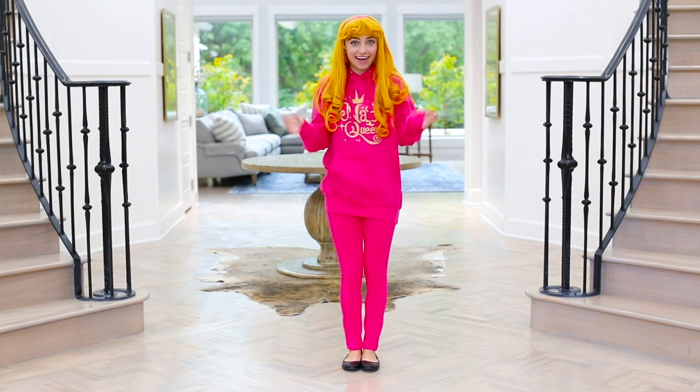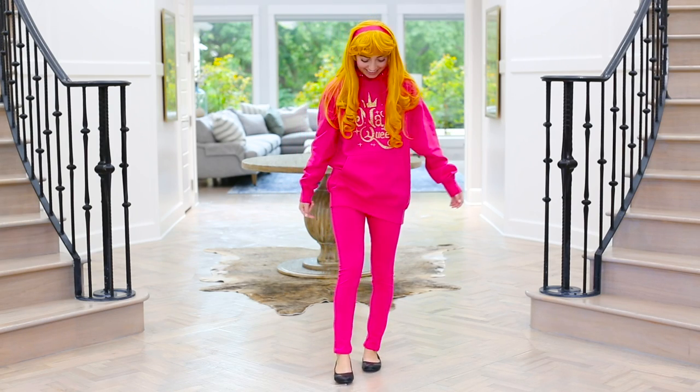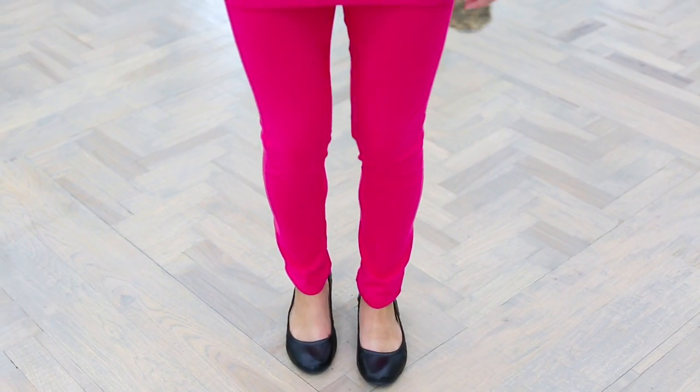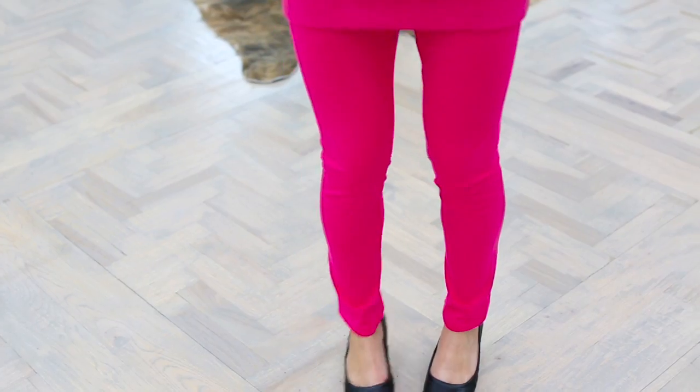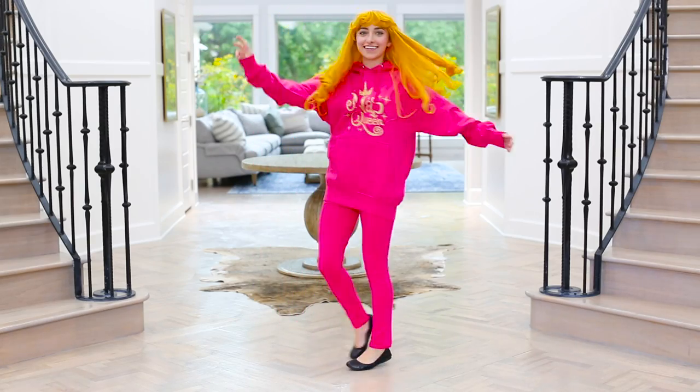Oh, you guys scared me! Hey, it's Aurora, and I'm going to show off my last minute casual princess costume. To start, we have my black flats, which she is known for in the movie — just slow dancing all the time, always pretending to slow dance with her prince charming that she meets later.